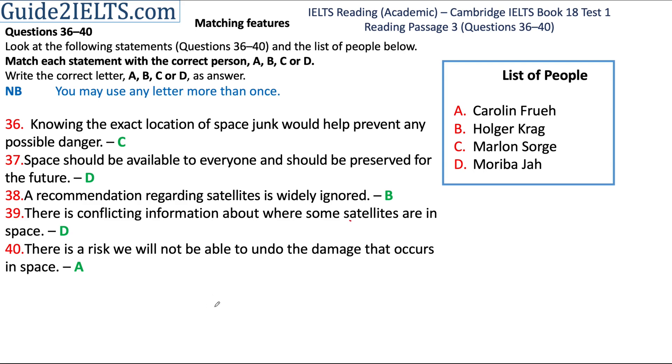I will soon upload the answers to these questions as well. That's it for now. Hope this helped you. All the very best.